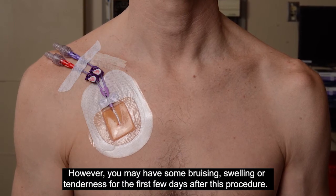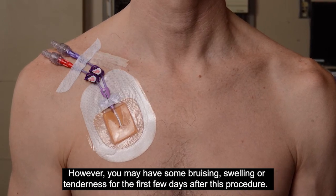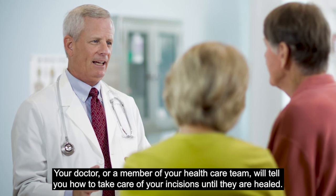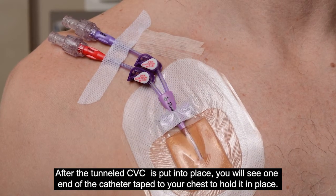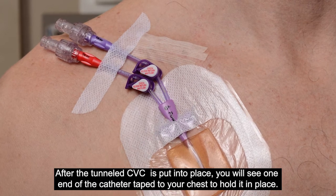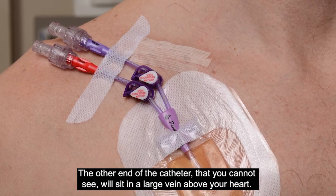However, you may have some bruising, swelling, or tenderness for the first few days after this procedure. Your doctor, or a member of your health care team, will tell you how to take care of your incisions until they are healed. After the tunneled CVC is put into place, you will see one end of the catheter taped to your chest to hold it in place. The other end of the catheter, that you cannot see, will sit in a large vein above your heart.